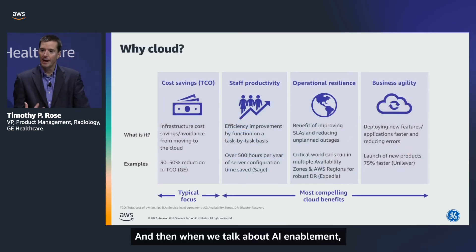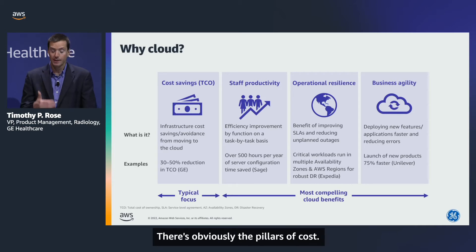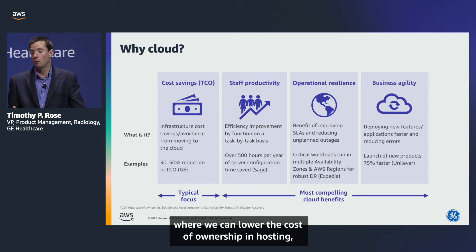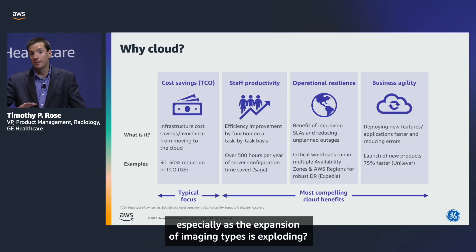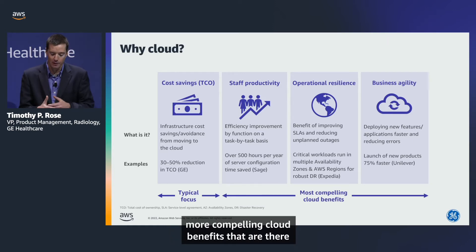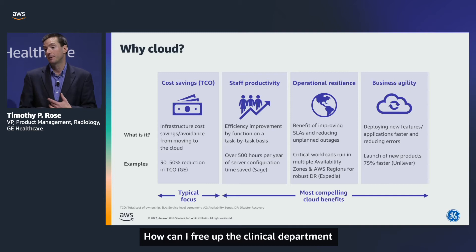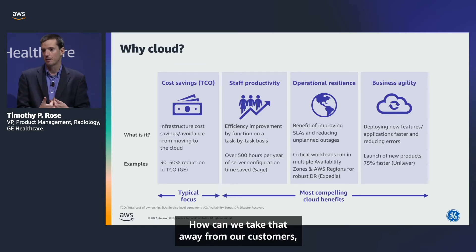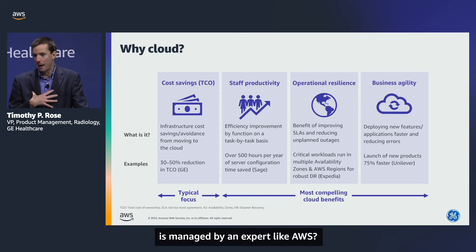When we talk about AI enablement, cloud is a key component. There are the pillars of cost — how we can utilize the breadth of AWS services to lower the cost of ownership in hosting and storage, especially as the expansion of imaging types is exploding. Beyond cost, there are more compelling cloud benefits from the AWS partnership. Staff productivity — how can we free up the clinical department from managing infrastructure, monitoring it, and managing upgrades? We can allow them to focus on higher-priority clinical projects because more of that infrastructure is managed by an expert like AWS.